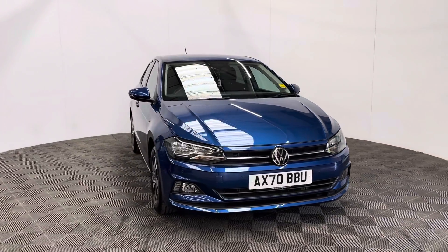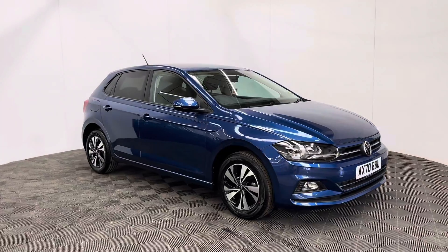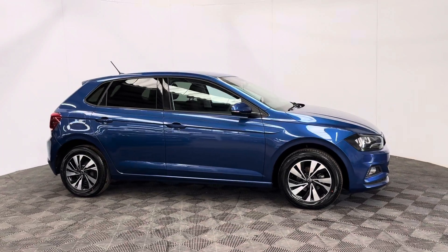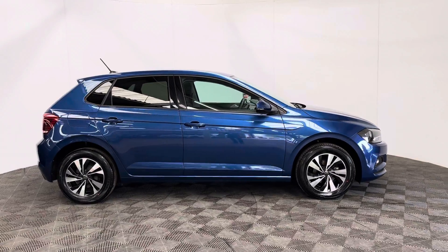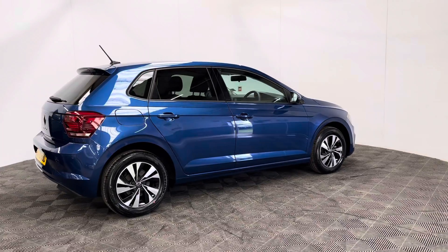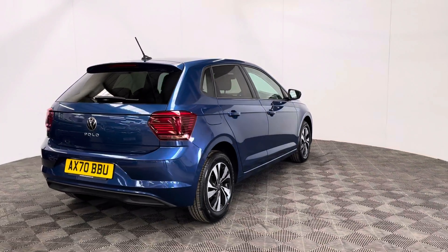Welcome to GBI Cars and a walk around video of our 2021 VW Polo Match. This car comes with the 1 litre petrol engine and the automatic gearbox, which is ULS compliant, returning up to 50 miles to the gallon. A low insurance group of just 8, and this is a one-owner vehicle, having covered just over 9,000 miles, and comes with full service history from Volkswagen.